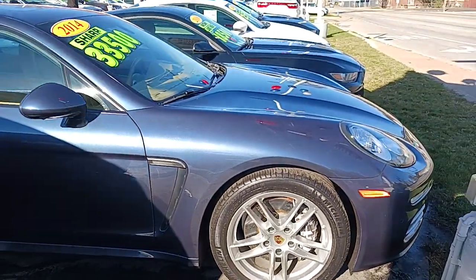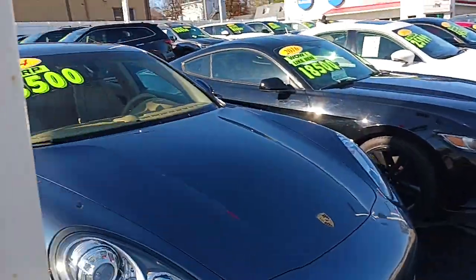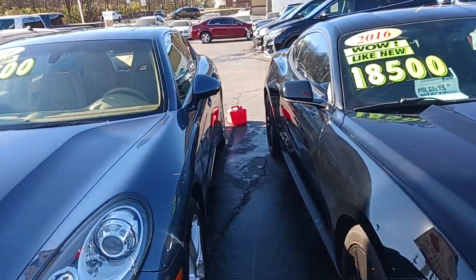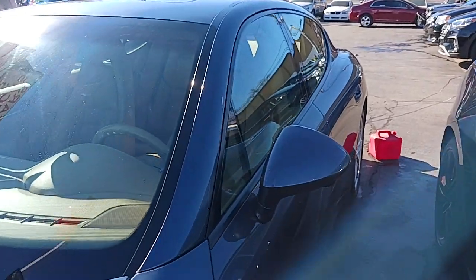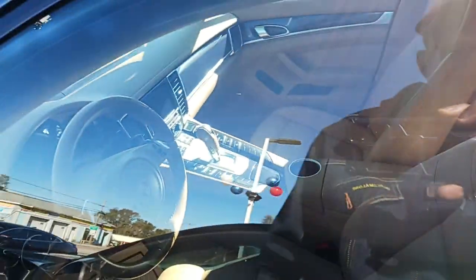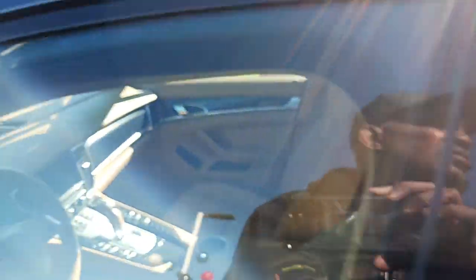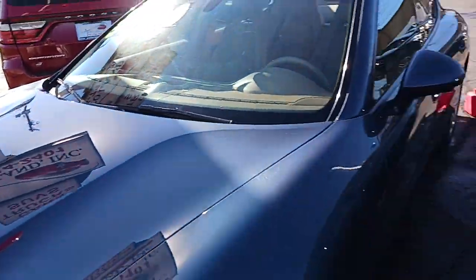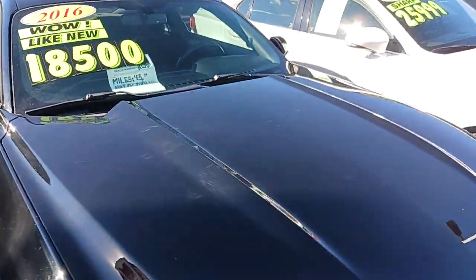Nice Porsche sitting here — 2014. Look at that price in that window. It's clean, four doors. You know, like the way that's made — decent looking car for a 2014. And a Mustang for 18,500, 2016.